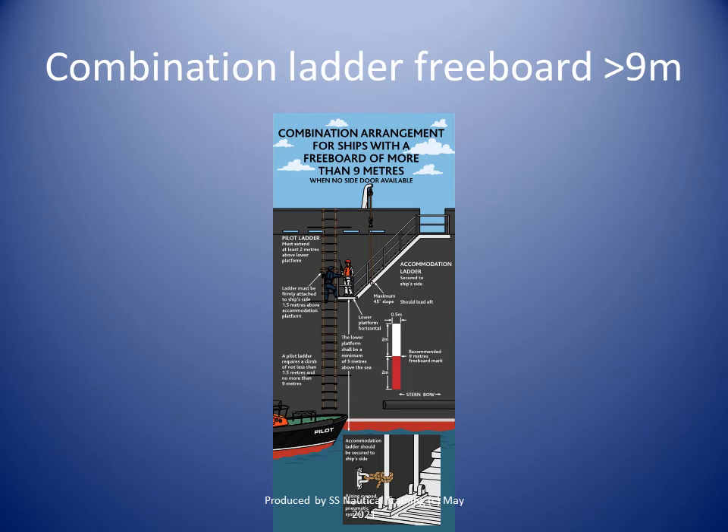The accommodation ladder shall be sited leading aft. When in use, means shall be provided to secure the lower platform of the accommodation ladder to the ship's side, so as to ensure that the lower end of the accommodation ladder and the lower platform are held firmly against the ship's side within the parallel body length of the ship and, as far as is practicable, within the midship half length and clear of all discharges. When a combination arrangement is used for pilot access, means shall be provided to secure the pilot ladder and man ropes to the ship's side at a point of nominally 1.5 meters above the bottom platform of the accommodation ladder.